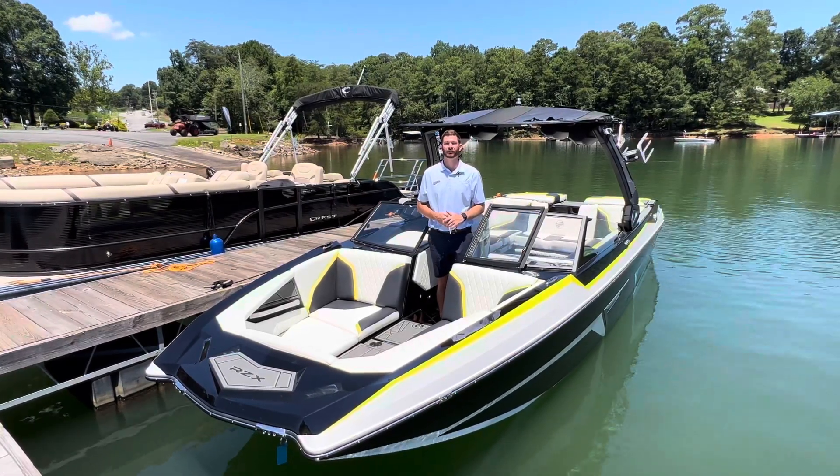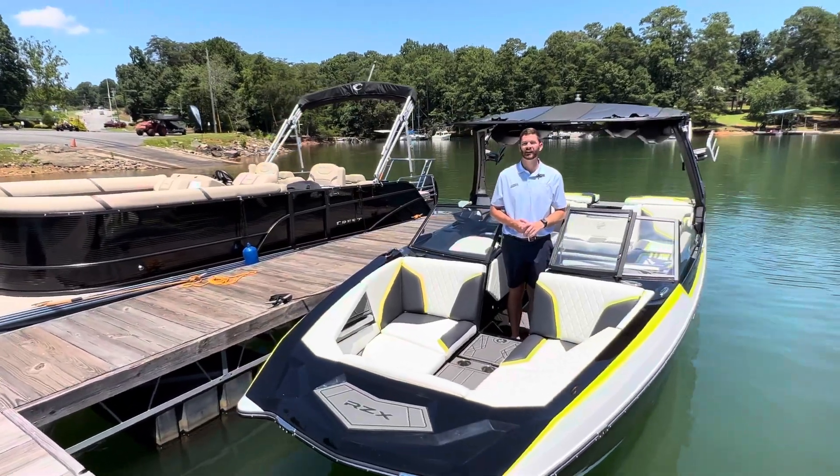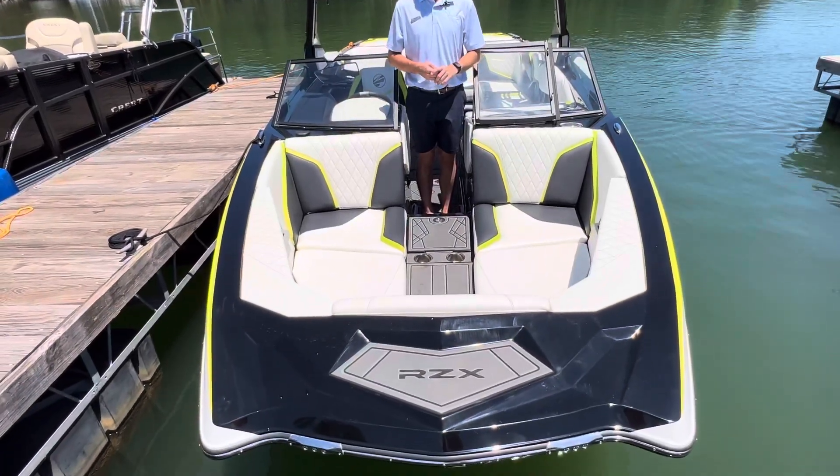Hello and welcome back to MarineMax Cumming, Georgia. Today we are standing on a 2023 Taiga RZX-24. This is going to be the new redesigned pickle fork front to the Taiga lineup.